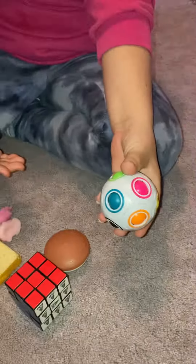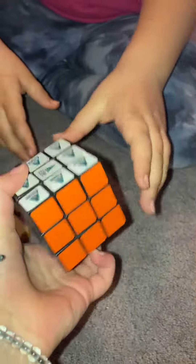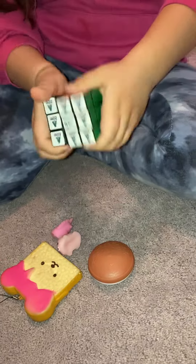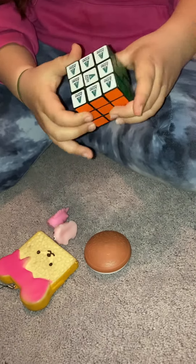I rate the puzzle ball a seven out of ten. Next is this Rubik's cube, which is super old — I can't really turn it. But I really like it; she gives it a four out of ten.